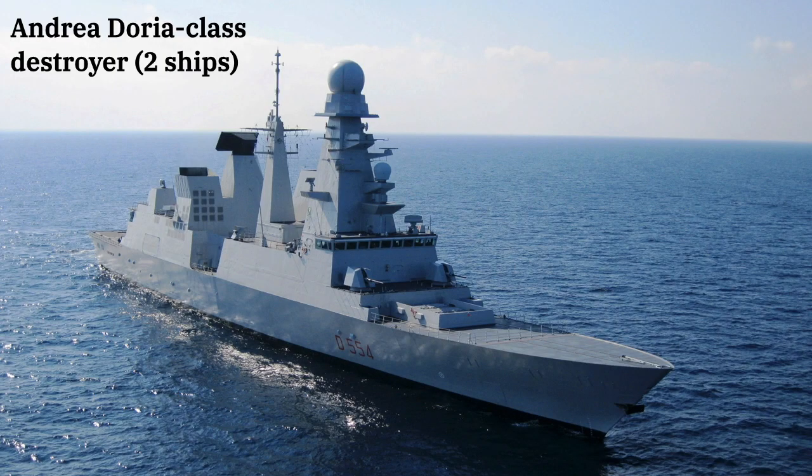Back in the 1990s, the Italian Navy had intended to build six new air defense ships as part of the multinational Horizon program, but long delays and cost overruns led to Italy only procuring two of the resulting Andrea Doria-class destroyers.